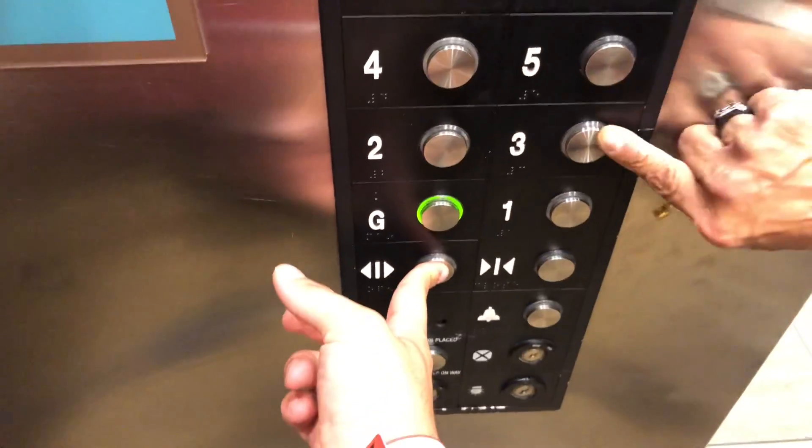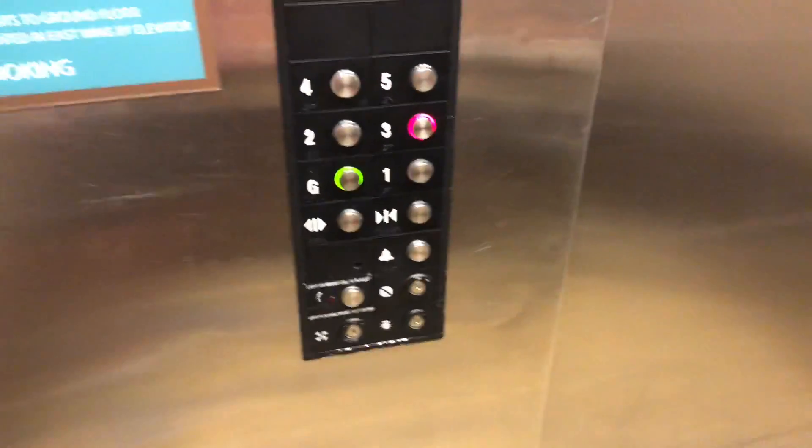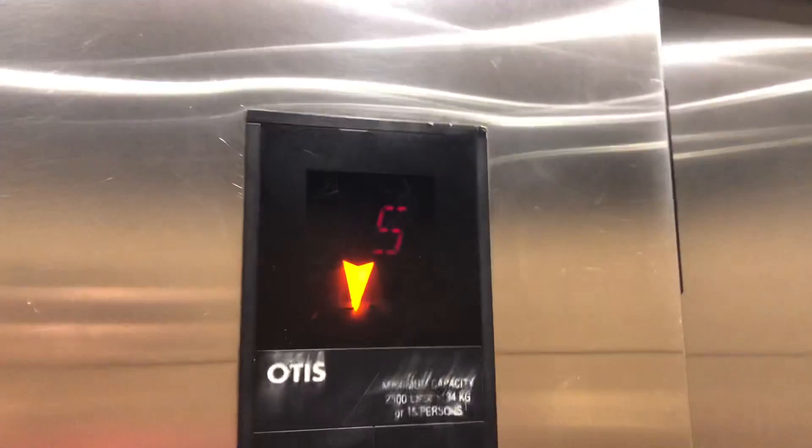It's weird how one is red and the other one is green. It looks like Christmas lights.